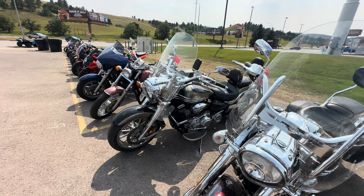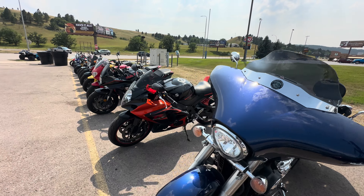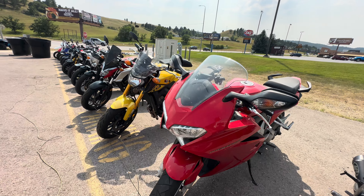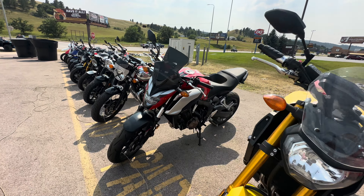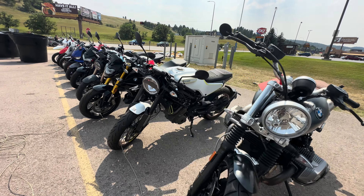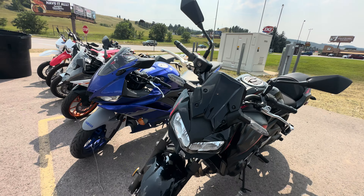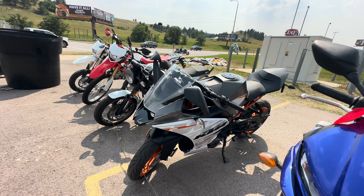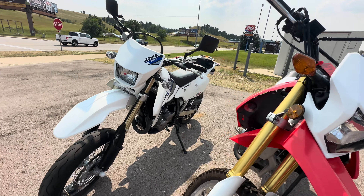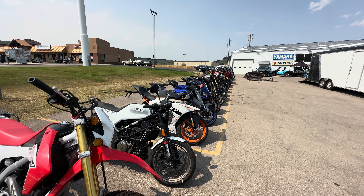They also have a lot more inside — this is just what's parked outside. Alright, thanks for watching, catch you guys on the next one.